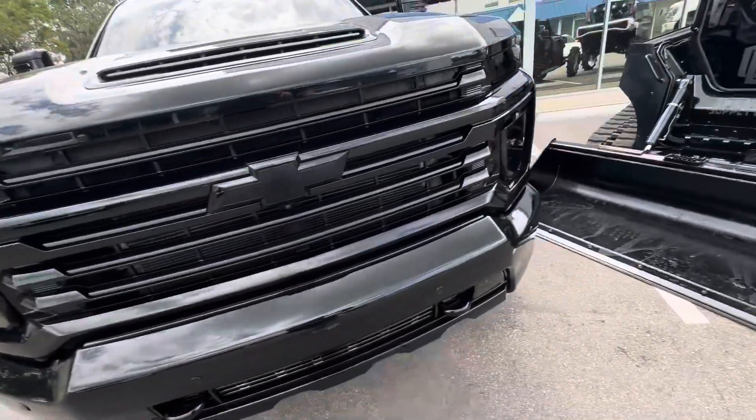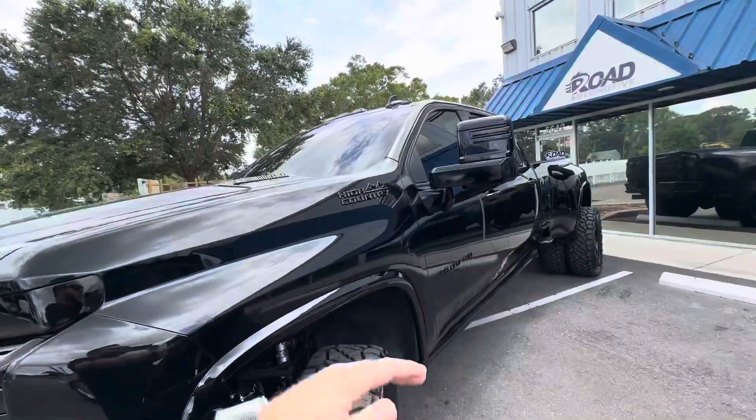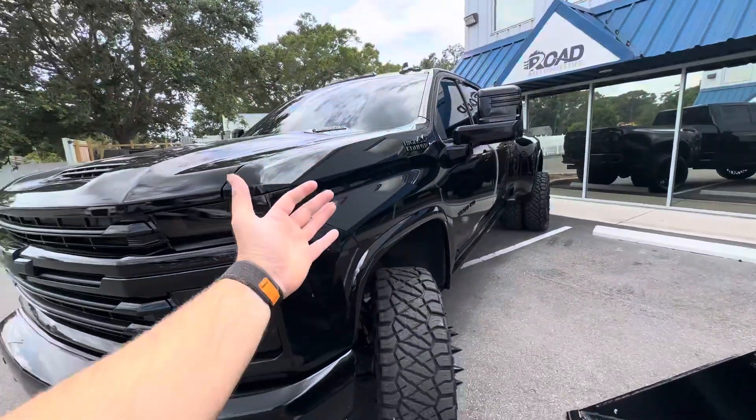We have a little bit of subtle matte black pieces, but past that the entire truck is gloss black. So you've got one part gloss black truck.